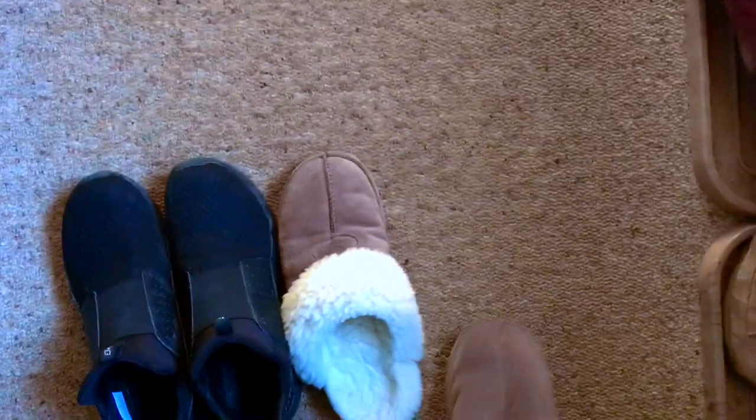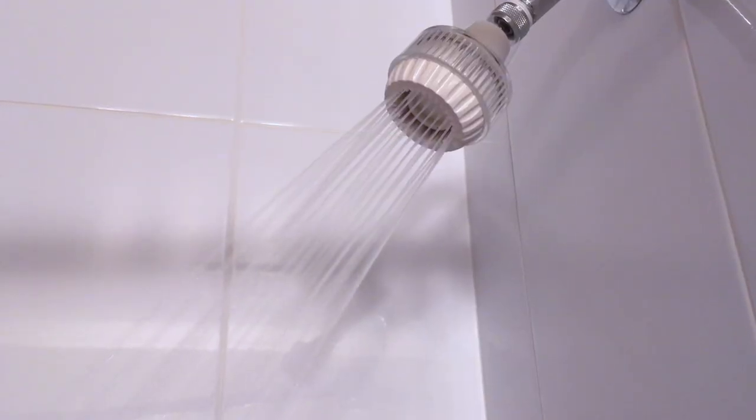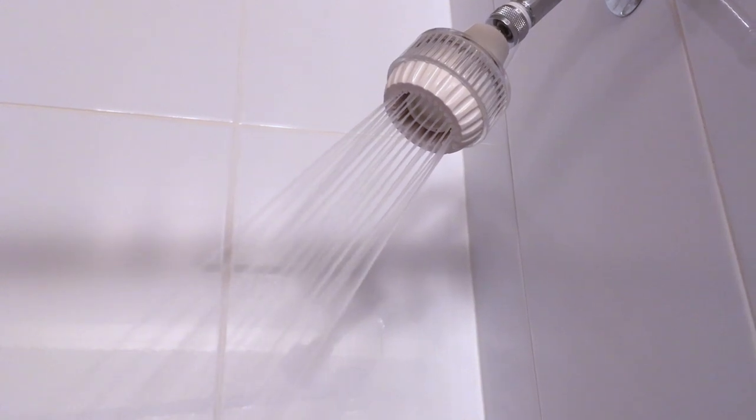First thing I like to do when I get home is put on my super comfy slippers. It's a great way to sort of get into that relaxation mode. After that, I like to have a nice long warm shower. I find this a great way to just relax and leave the events of the day behind, and get into that at-home mode.